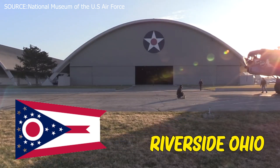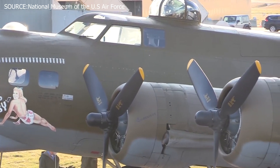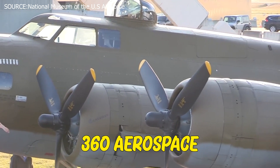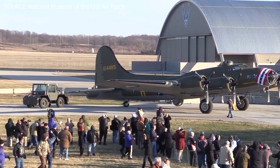Situated in Riverside, Ohio, the National Museum of the U.S. Air Force now accommodates more than 360 aerospace vehicles and missiles, exhibited for people of all ages to visit and explore.